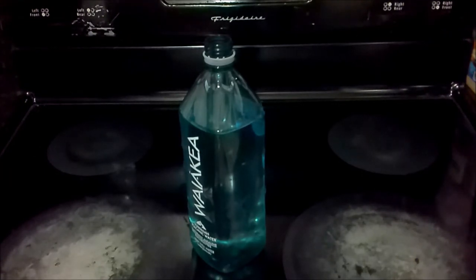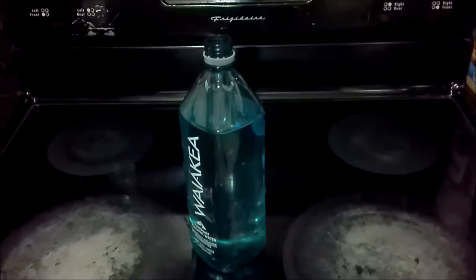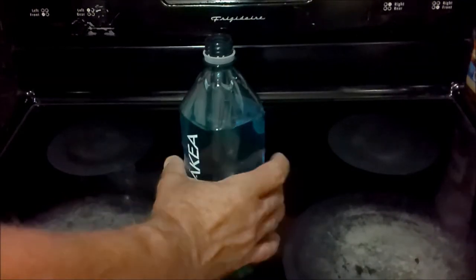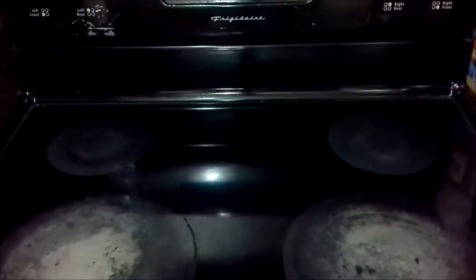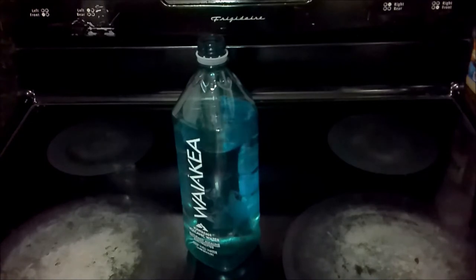It tastes like other mineral waters and spring waters I've had before. It's not quite like distilled or purified water. I can taste a little bit of that mineral content in it, but it is refreshing. No aftertaste, nothing like that.